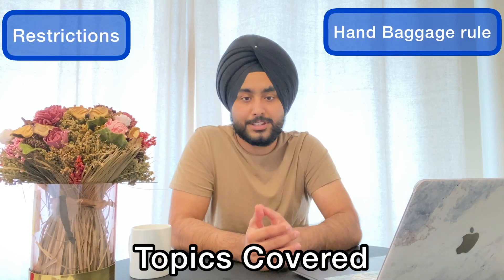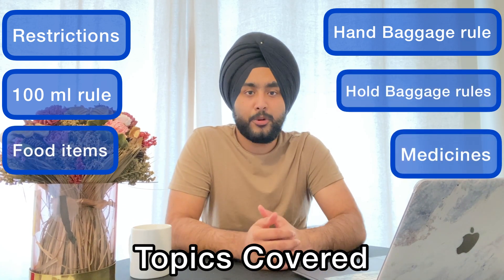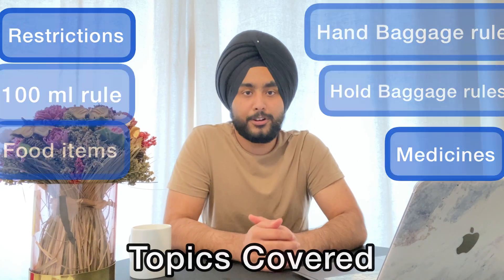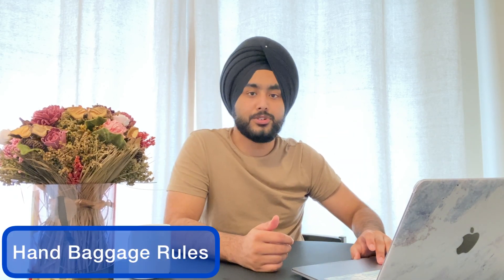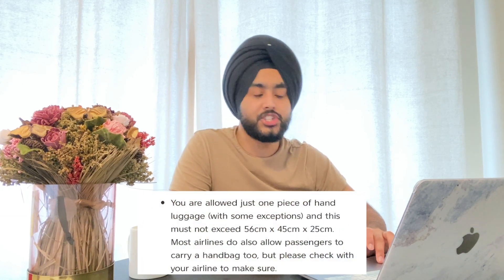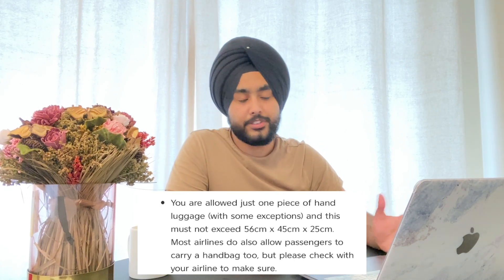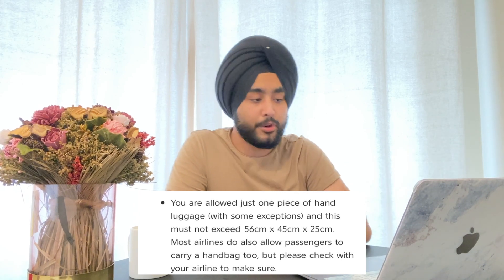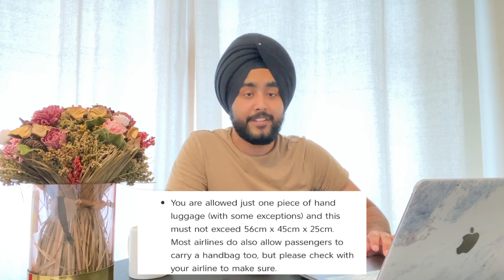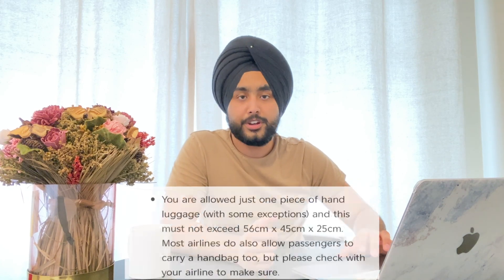You might have some concerns: can we take liquids with us, can we take contact lenses, what about razors, blades, creams? I've got all of those things listed in this video. First, let me talk about the hand baggage rules. You're only allowed to take one piece of hand luggage and the dimensions shouldn't exceed 56 by 45 by 25 centimeters.